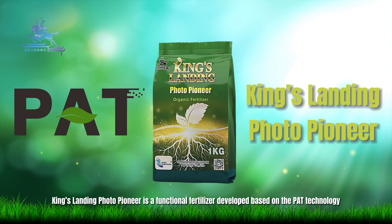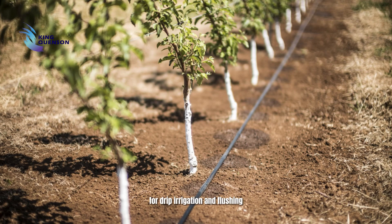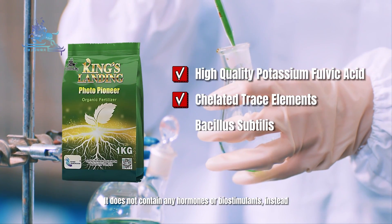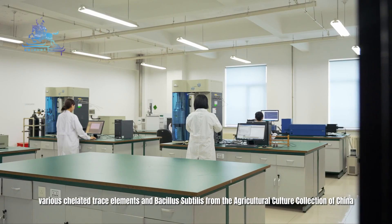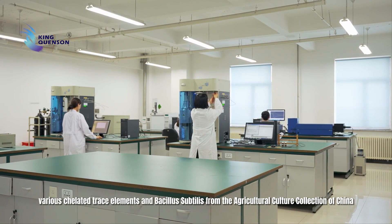King's Landing Photo Pioneer is a functional fertilizer developed based on the PAT technology for drip irrigation and flushing. It does not contain any hormones or biostimulants; instead, it contains premium-quality potassium phobic acid, various chelated trace elements, and Bacillus subtilis from the agricultural culture collection of China.